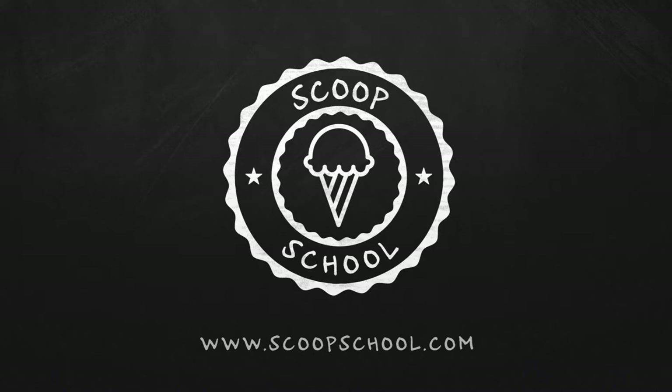G'day ice cream lovers, my name's Steve Christensen. Welcome to the podcast, nice to have you here. We're broadcasting from our Scoop School facility in St. Louis, Missouri. Whether you are watching on our YouTube channel or listening on iTunes, we appreciate your support of the podcast.